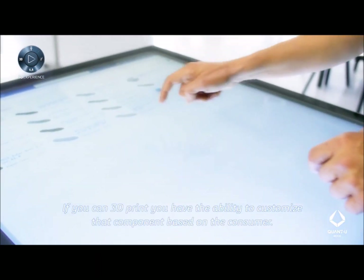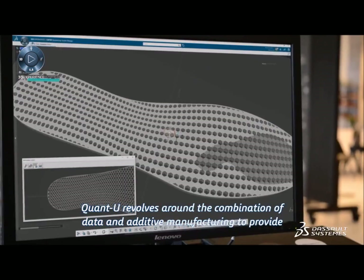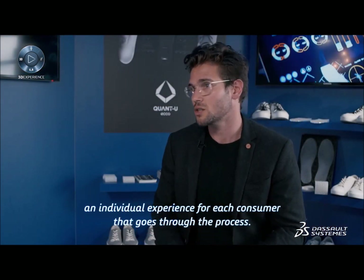If you can 3D print, you have the ability to customize that component based on the consumer. Quantu revolves around the combination of data and additive manufacturing to provide an individual experience for each consumer that goes through the process.